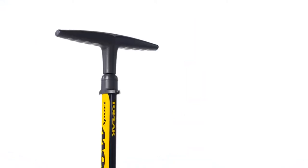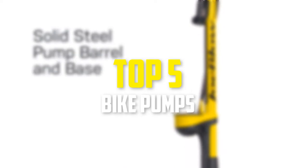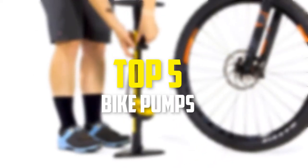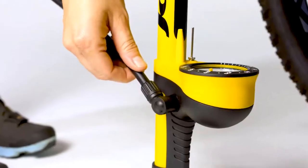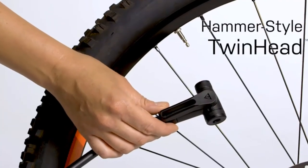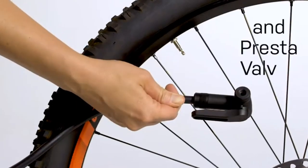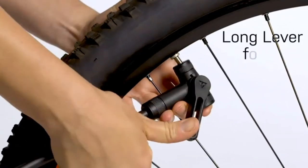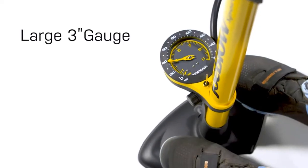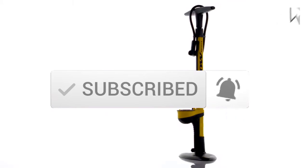Hey guys, in this video we're gonna be checking out the top 5 best bike pumps available on the market for their true quality. I made this list based on my personal opinion and hours of research, and listed them based on popularity, quality, price, durability, user opinions, and more. If you want to see more information and the updated price, check out the description below, and make sure to subscribe for more reviews. Let's get started.